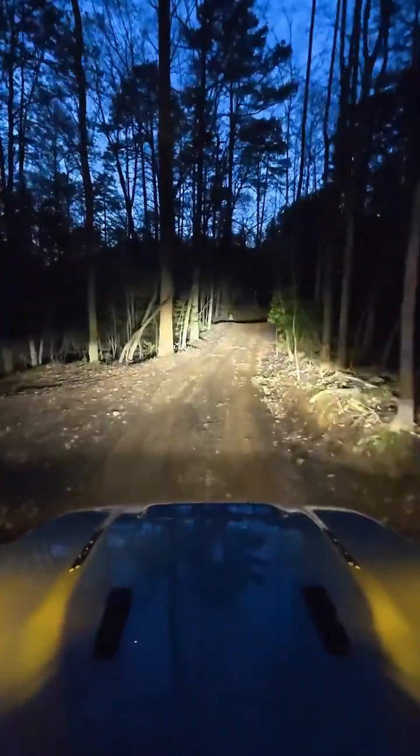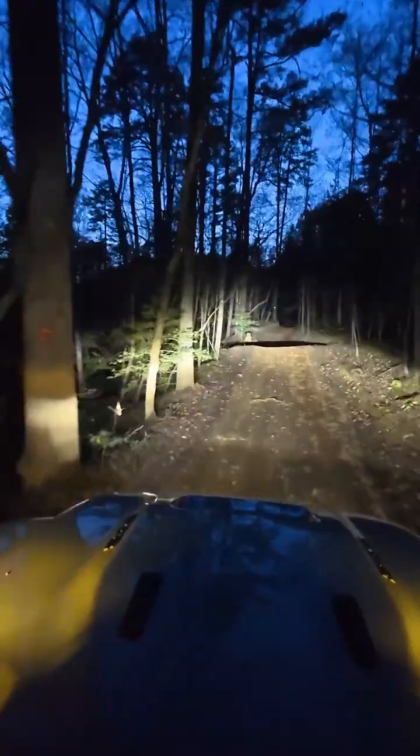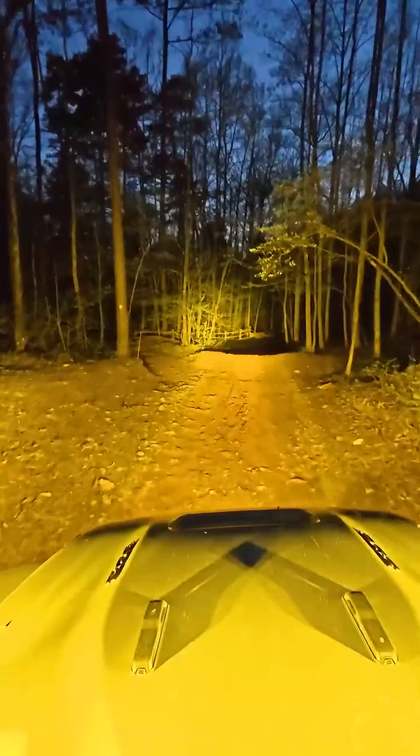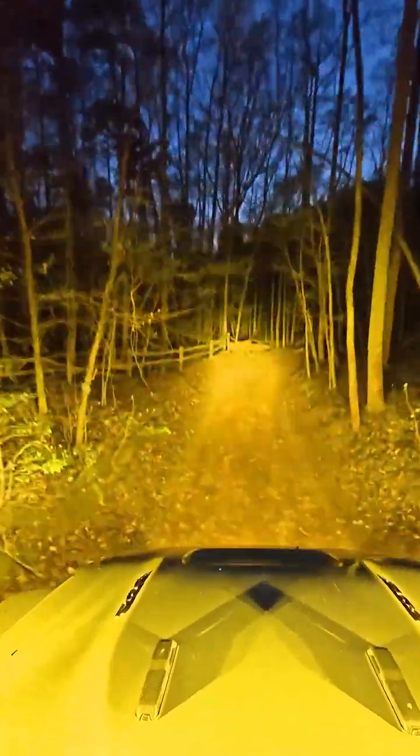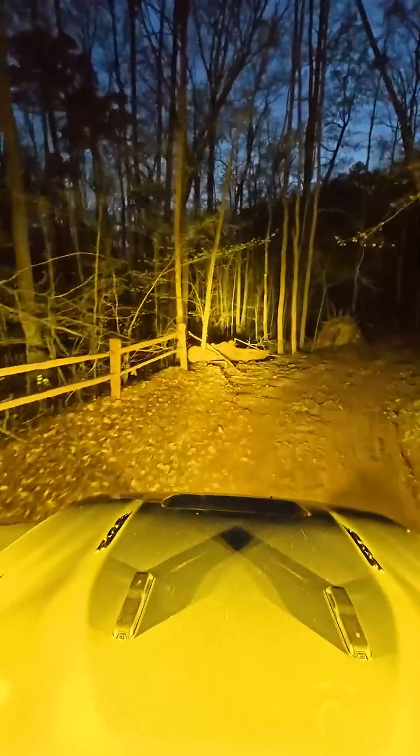Just for example, this is what the factory LED lighting group looks like on a JL Wrangler on the trail. In comparison, this is what 30,000 combined lumens with aftermarket lighting from GG Lighting looks like with amber lenses.